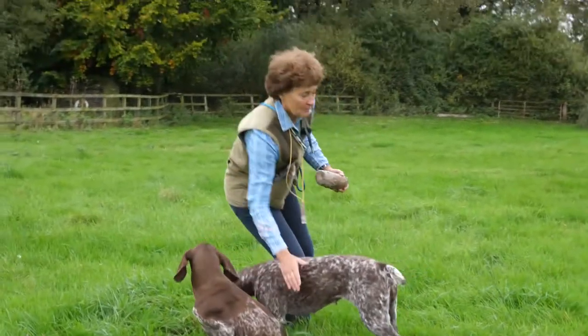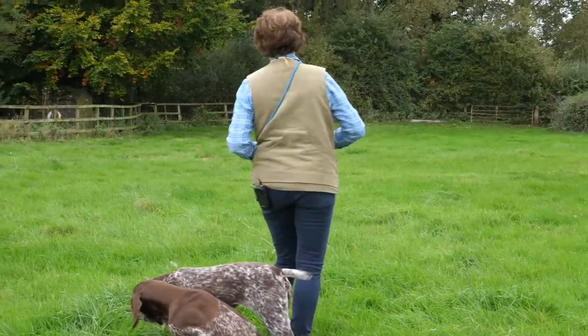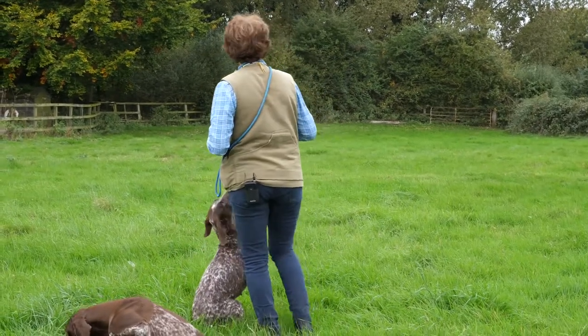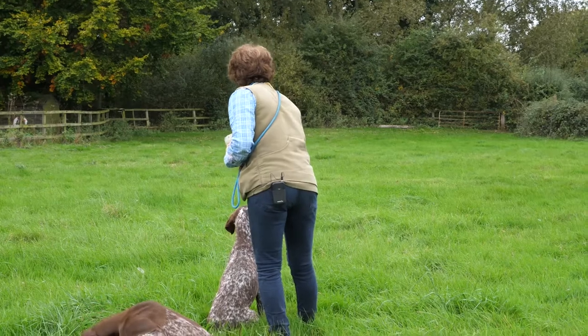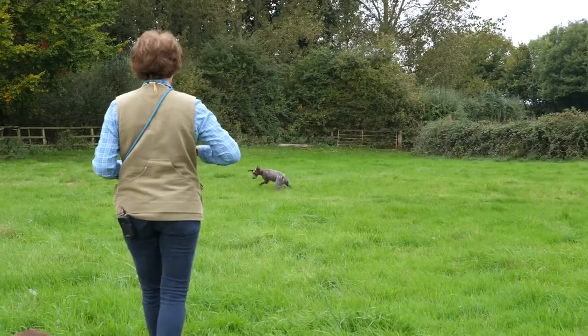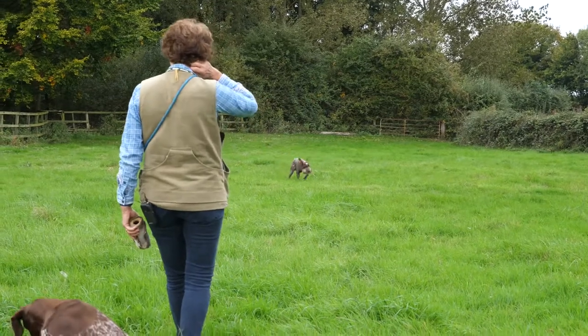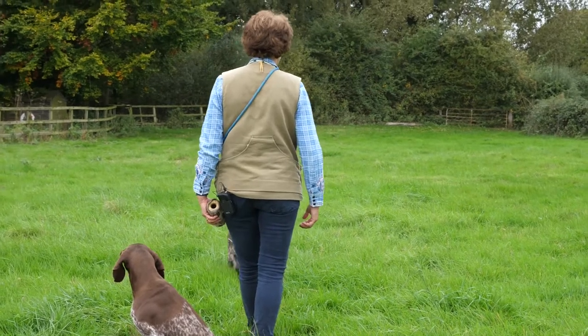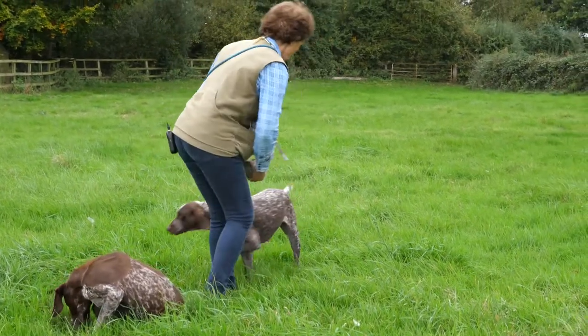Dead. Good girl. We'll see if she spots the other one. Josie! Sit. Back and fetch. Dead. Good girl.